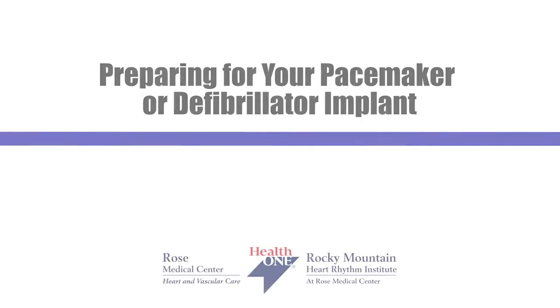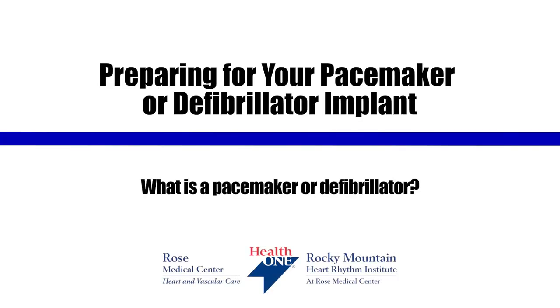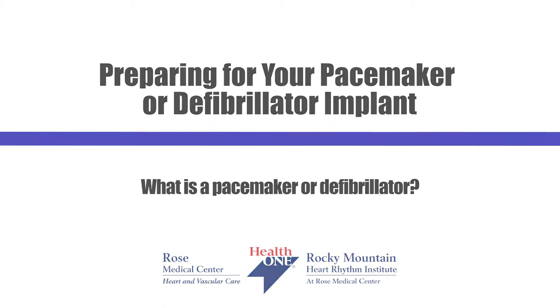Now let's hear from one of our cardiologists about what to expect before your procedure begins. I'm Dr. Jason Wong, an electrophysiologist with Denver Heart at Rose Medical Center. An electrophysiologist is a type of cardiologist that treats problems with people's heart rhythms. I'm going to walk you through how to prepare for the implant of a pacemaker or defibrillator. Throughout this video, you'll hear from me and my partners about what to expect before, during, and after your procedure.